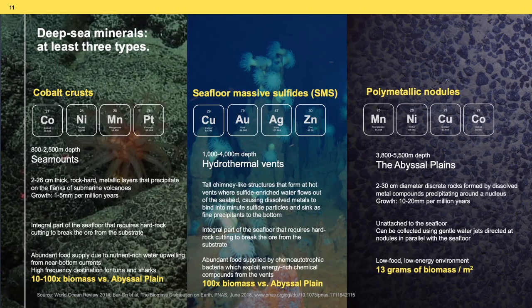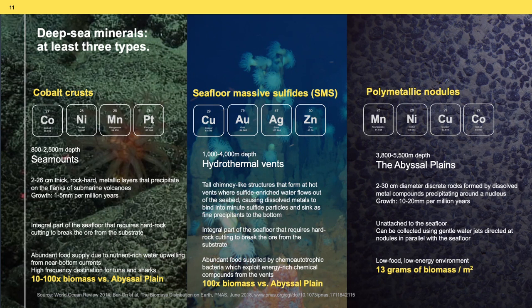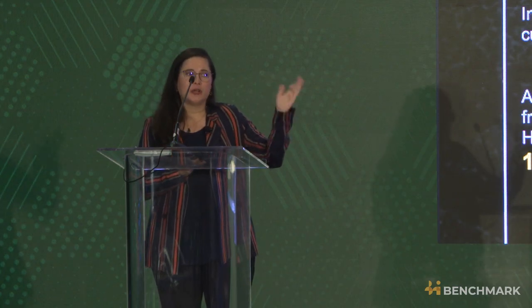It's very important to understand that there are different mineral resources that can be developed in the deep sea. Starting with cobalt crusts — these are flanks of sea mountains covered with cobalt, 800 to 2,500 meters deep, with abundant food sources that attract sharks and tuna. Then we have seafloor massive sulfides, which are formed by hydrothermal vents and represent different ecosystems fed through energy-rich chemical compounds from the vents themselves. These two resources actually need machinery to cut through the rock.